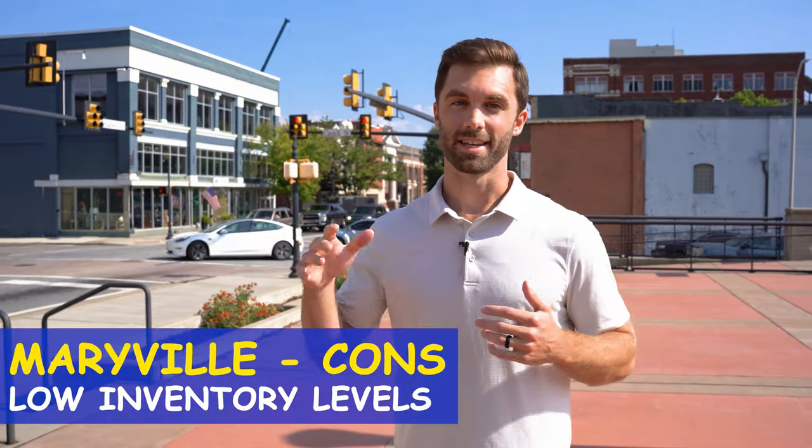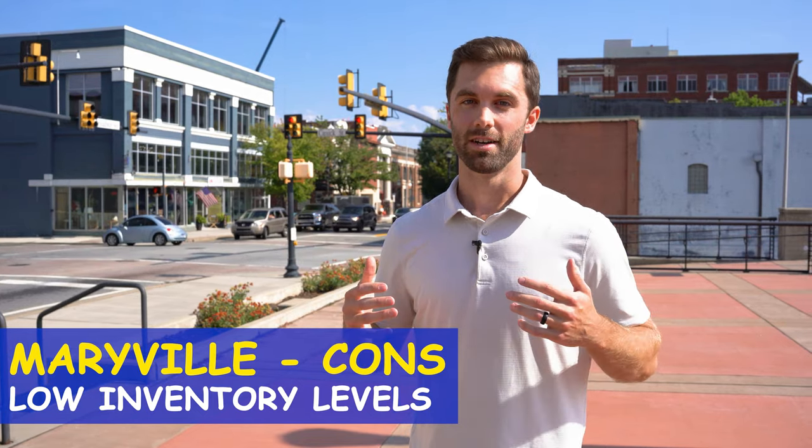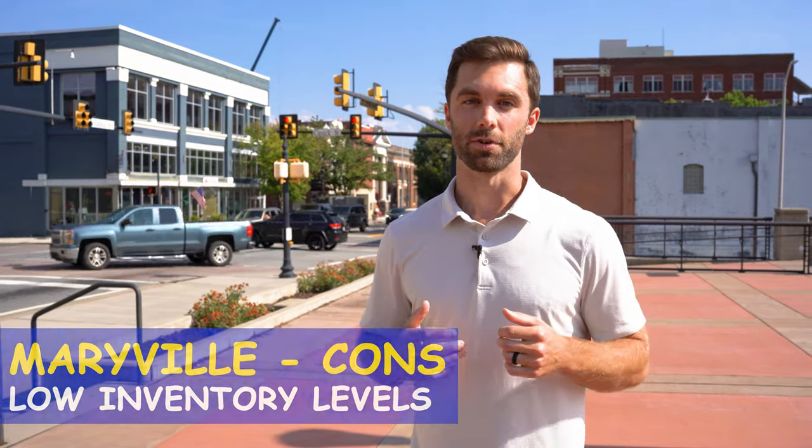If you are looking to move to Maryville, this is con number one: the low inventory of homes. Maryville is such a desirable place — with the great school system, the downtown area, and everything else — that there really aren't many homes to buy. So the number one con is the low inventory. But if you do live here in Maryville, that might be good news for you.